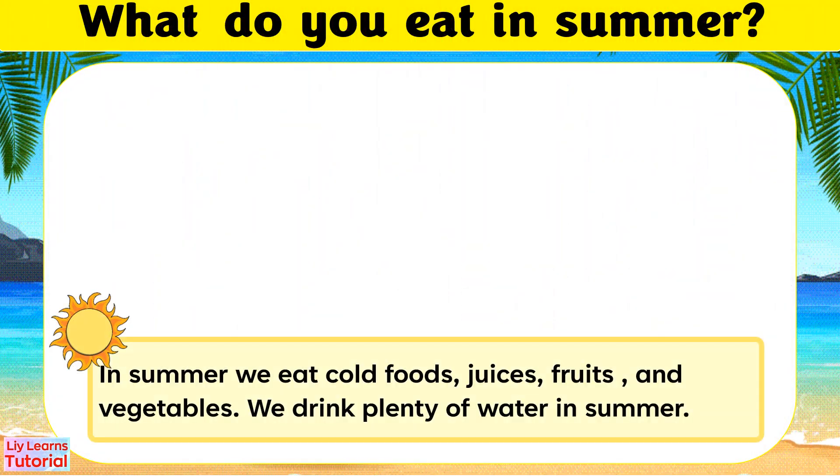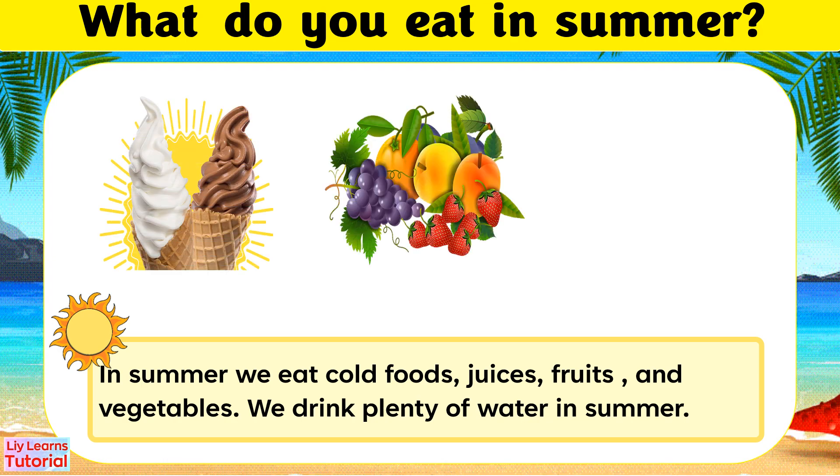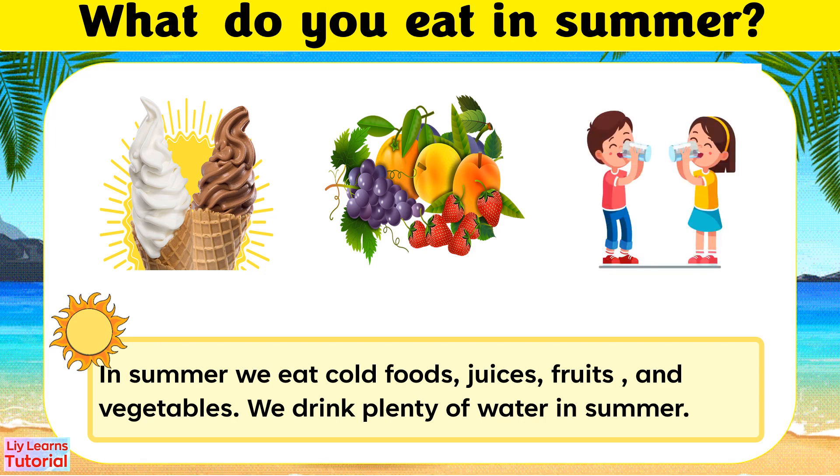In summer, we eat cold foods, juices, fruits, and vegetables. We drink plenty of water in summer.